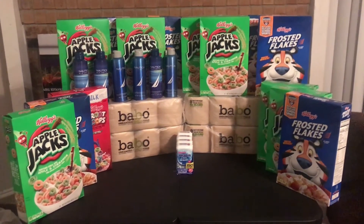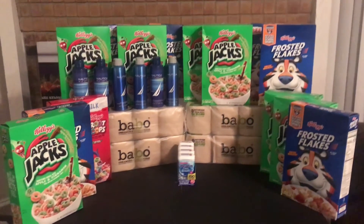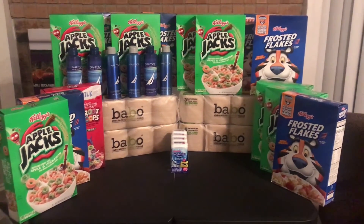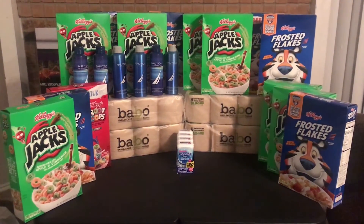I don't think you're ready for this money. I'm so excited about this deal.